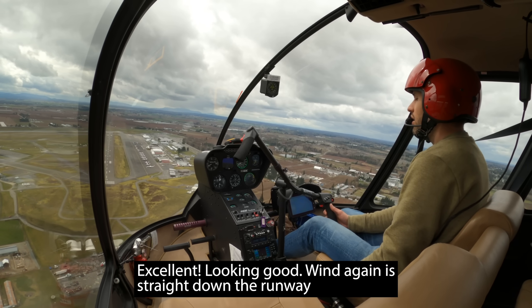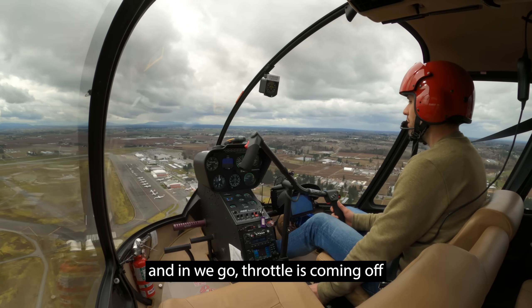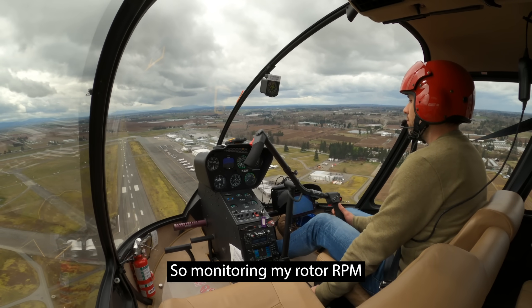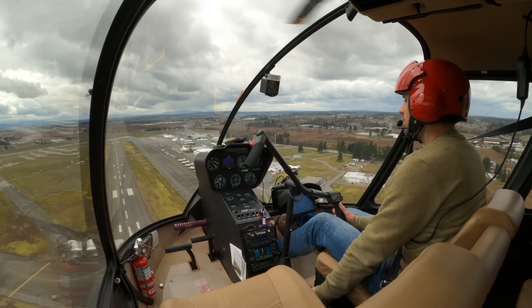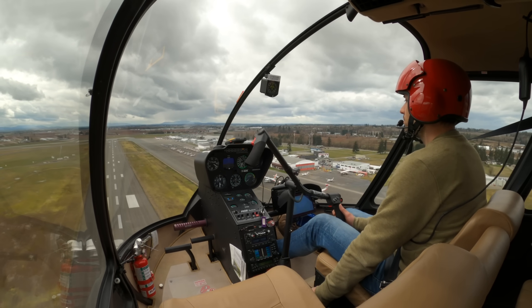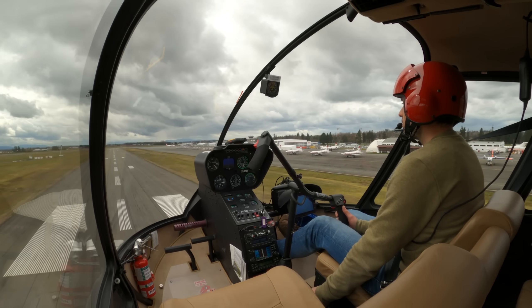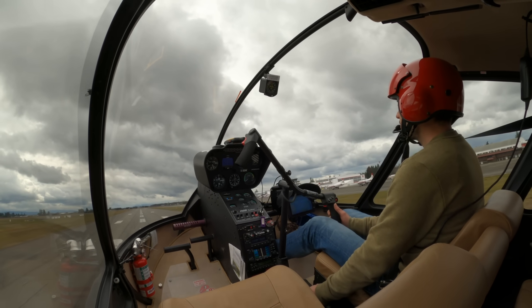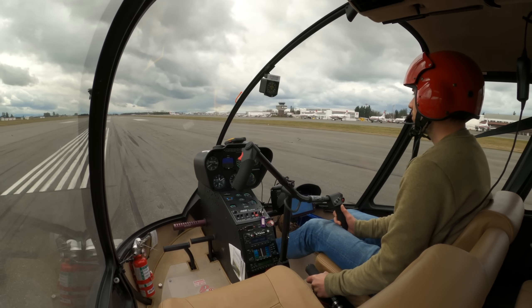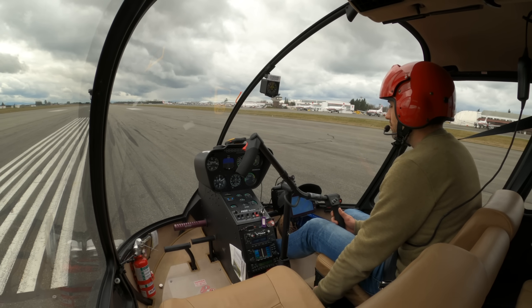Excellent, looking good. Wind again is straight down the runway. We're all good for entry and lowering the collective. And in we go, throttle's coming off. That's feeling good. Still monitoring my rotor RPM. That's looking nice. Going down a little bit. There she is.